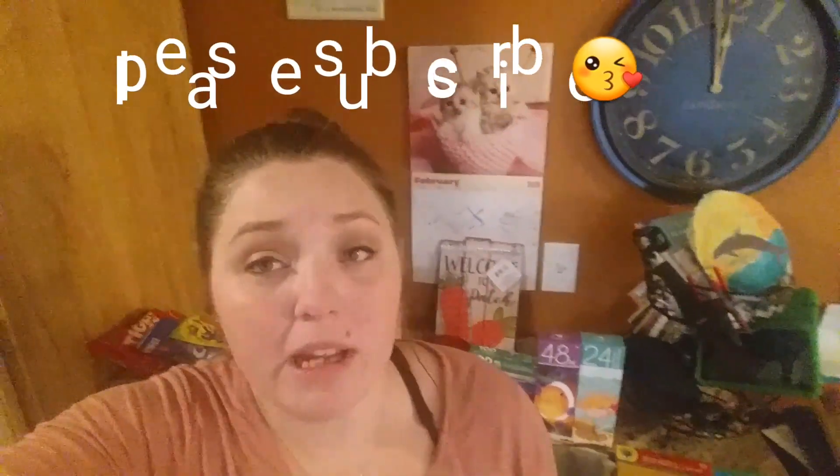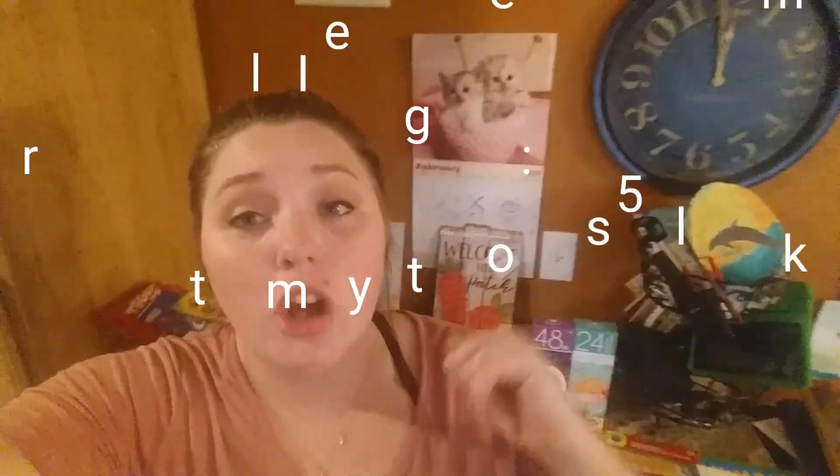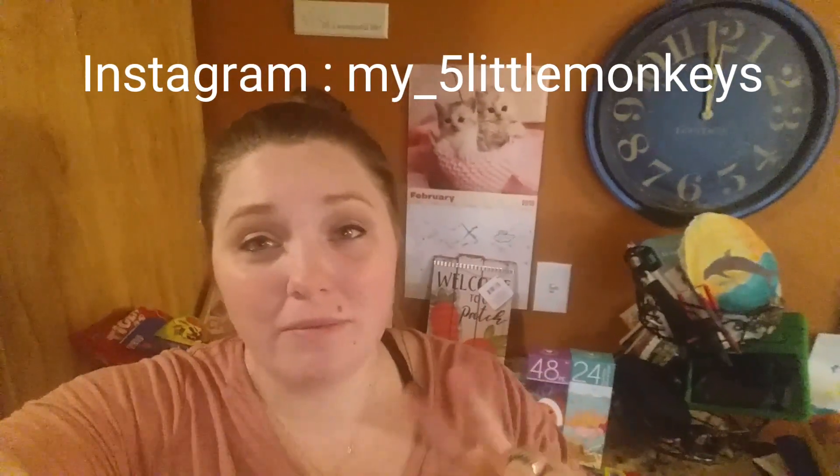Hey guys, welcome back to my channel, I'm Chelsea. Today I'm going to be showing you my Dollar Tree haul. It is mostly things for our homeschool, though I grabbed a couple of things for the house and a couple of things just for my kids for fun. They each had two dollars to spend — not all of their personal two-dollar items are in here, some of them are, and I'll explain as I go.